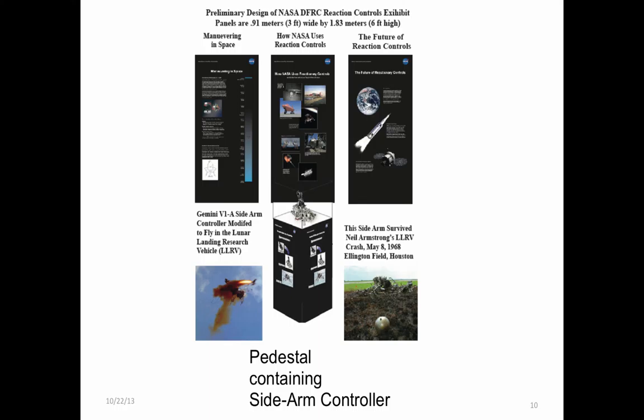The NASA photo boards are duplicated of those traveling with the historic Gemini LLRV space hardware featured in the pedestal display, which may also be available at the local schools pending final arrangements with NASA.